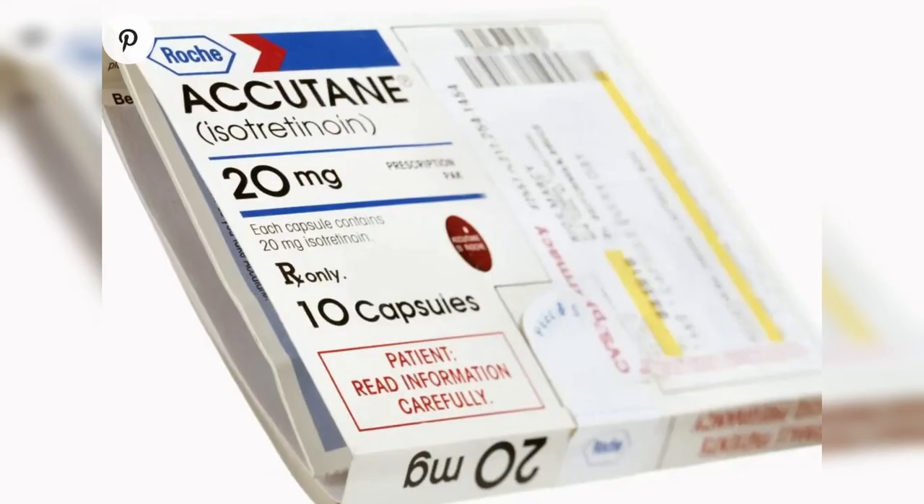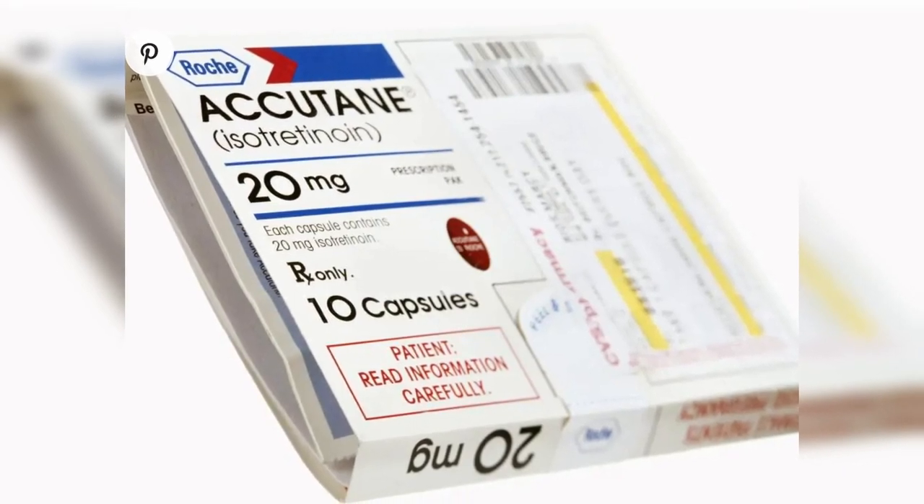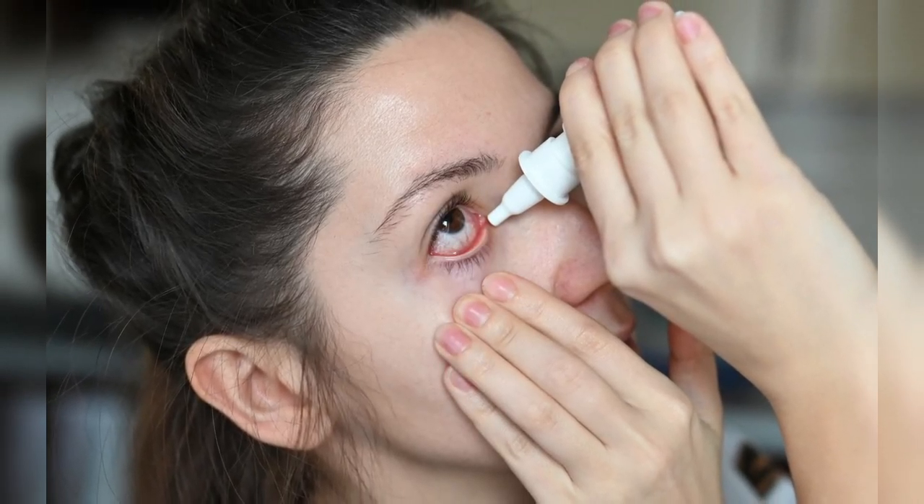For severe cases, oral isotretinoin or Accutane can be used. For rhinophyma or phimatus rosacea, oral isotretinoin and surgical treatments are the main options. Surgery may include laser resurfacing or electrosurgery to debulk and reshape the nose. And finally, for ocular rosacea, warm compresses and lubricating preservative-free eye drops are the initial treatment. I recommend seeing an optometrist for a full assessment.